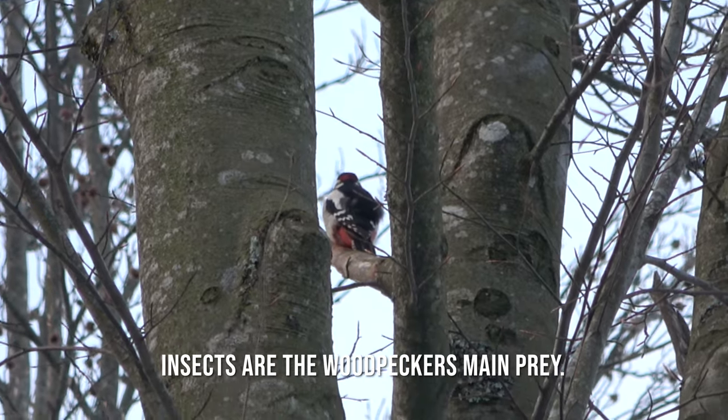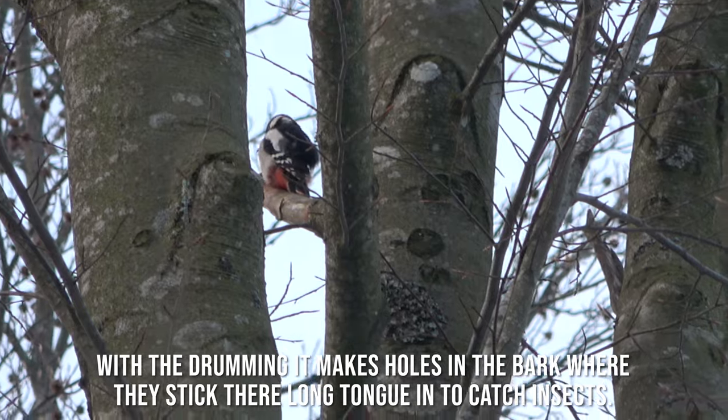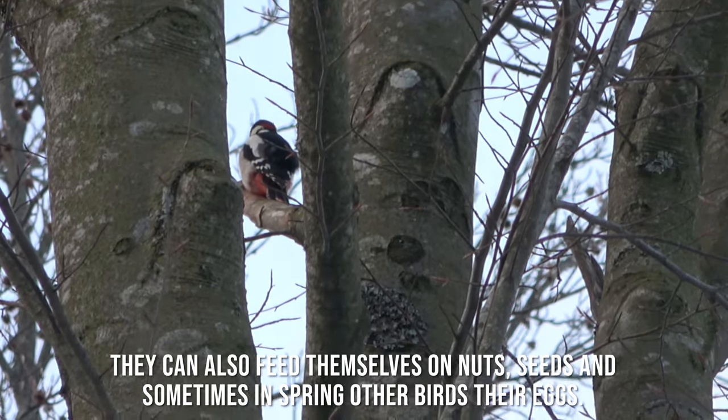Insects are the woodpecker's main prey. With the drumming it makes holes in the bark where they stick their long tongue in to catch insects. They can also feed on nuts, seeds, and sometimes in spring other birds' eggs.